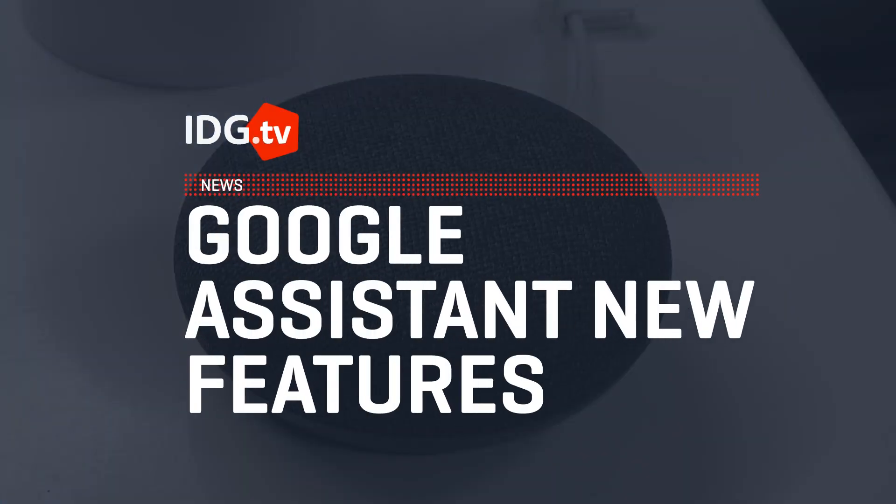Google Assistant is getting some useful new features. Hi, what can I do for you?